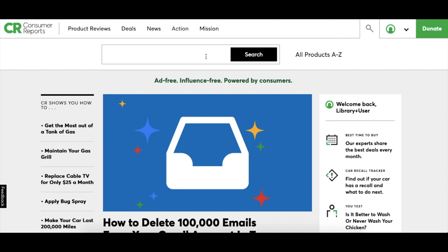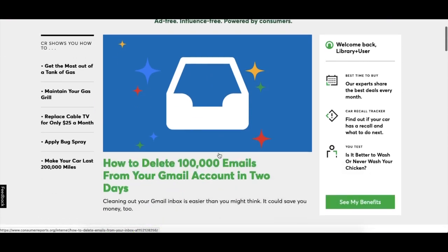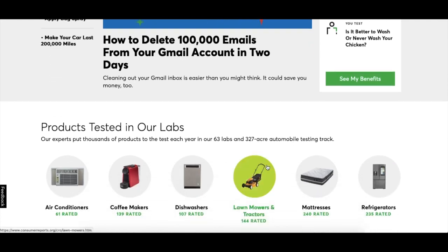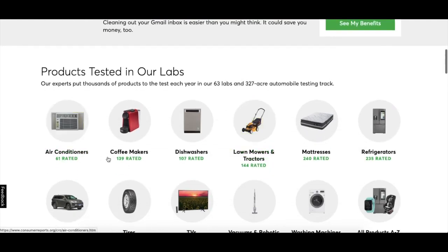Below the navigation menu and the search, you'll see the featured area. They often have a featured article here and different ones on the side. Keep scrolling for a list of links to information about popular products — here you see air conditioners, coffee makers, things like that.